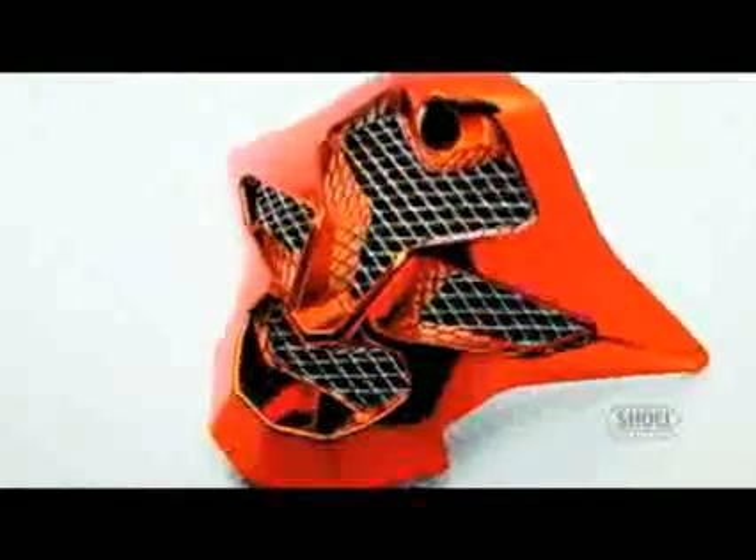The VFXW's all-new sleek mouthpiece utilizes a wire mesh screen to help prevent roost from entering the helmet, while a strip of AIM Plus shell material reinforces the mesh screen and helps reduce the chances of larger pieces of roost intruding onto the interior of the helmet.